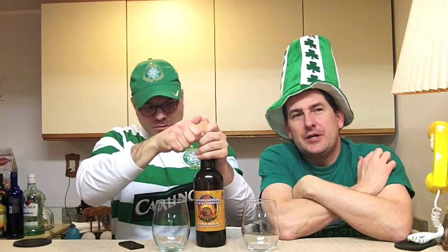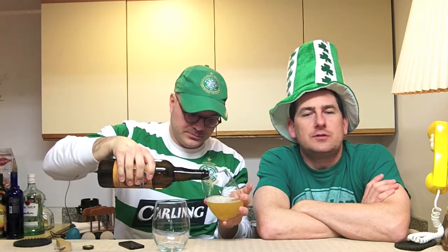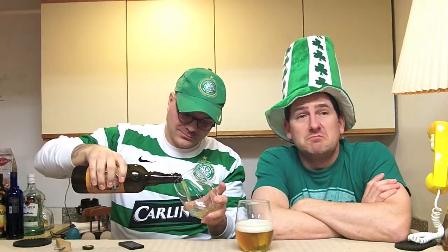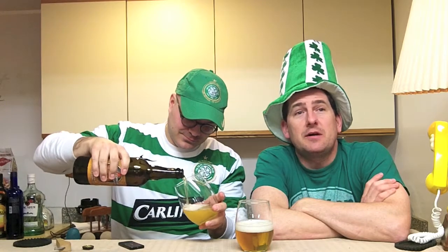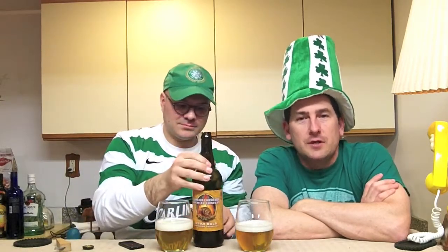This beer is Captain Lawrence Brewing Company Extra Gold 2013. It's kind of like an American style Belgian ale. Dry hopped with Amarillo hops, but there's some Simcoe and Cascades in there as well. It's a triple. They're out of Elmsford, New York — Captain Lawrence Brewing Company. We've got 10% ABV, 45 IBUs. And we've got beer in front of me.